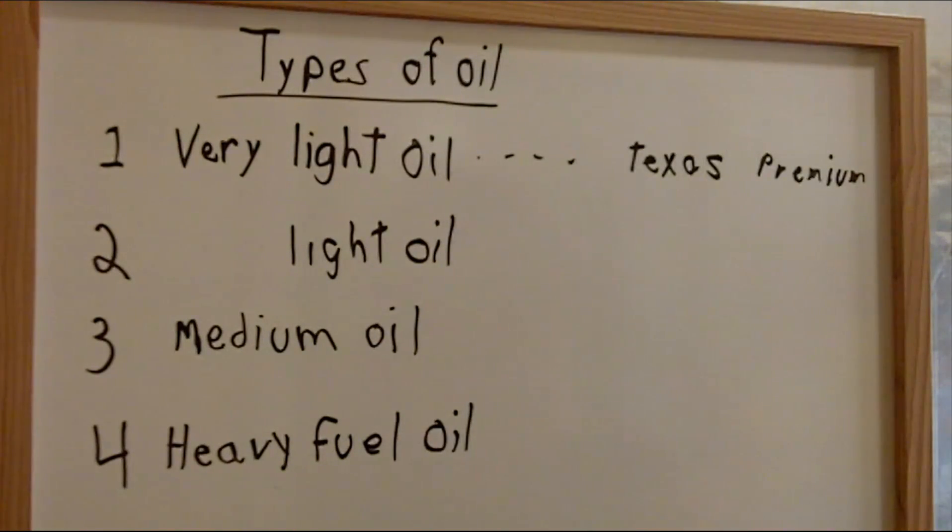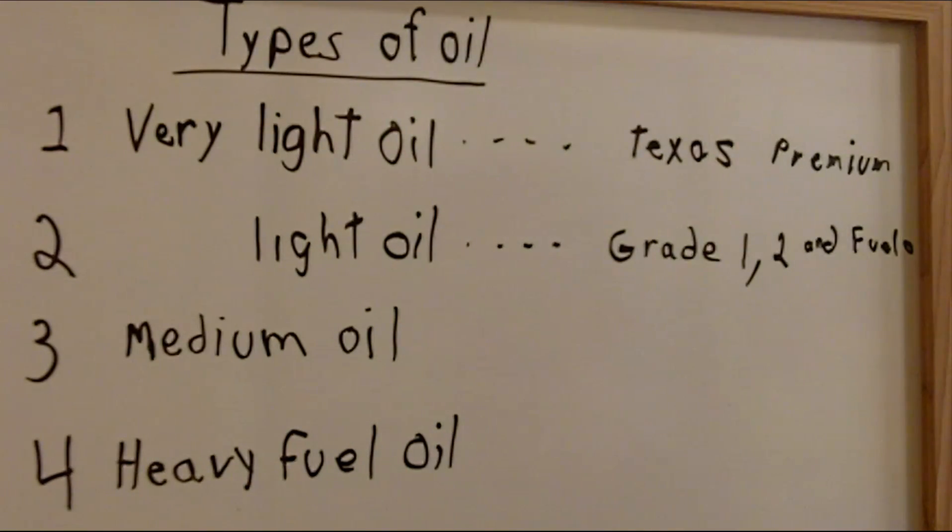Oil doesn't all come in the same type. There are basically four types: very light, which is the premium oil — the very best oil there is, out of Texas. Then you have light oil, medium oil, and heavy fuel oil. Light oils are good for grades 1 and 2 fuel oil homes, and also good for making diesel and marine fuels for smaller boats. The premium Texas oil gets refined into jet fuel, kerosene, and gasoline — the very best, and unfortunately the most depleted.